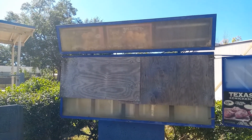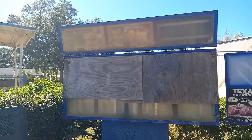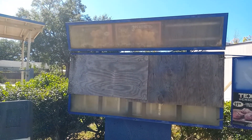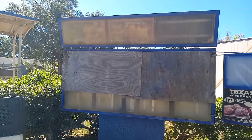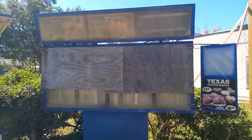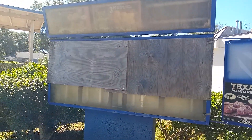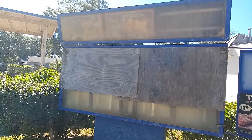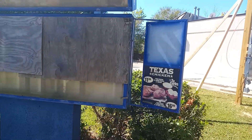An eight-piece chicken at Popeyes is like $23 — that's just for the chicken, not the meal included. At Church's Chicken you can get an 8 or 10 piece for like $8.99 or $10.99 or some shit. There's the menu board — you can see it's quite older.